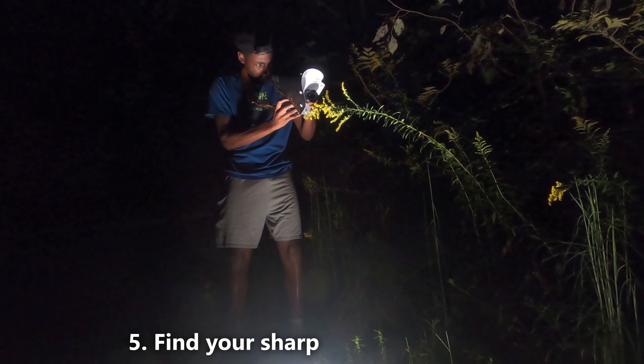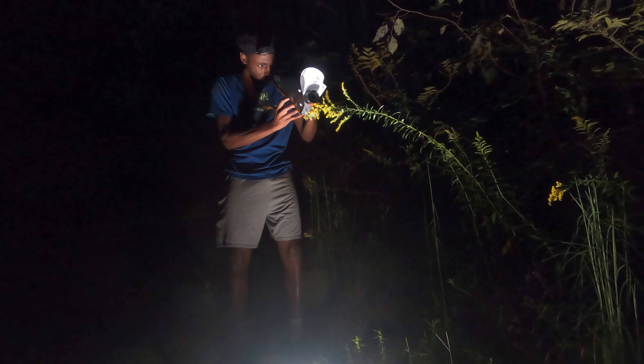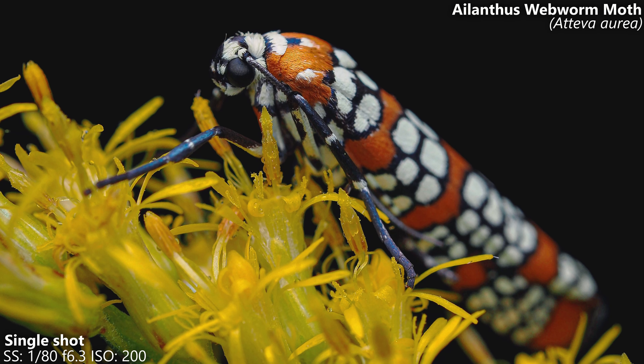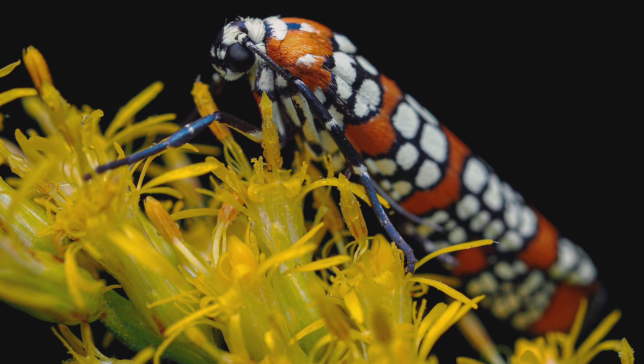Tip number five is to find your sharpest aperture range on your lens. This is important because you want those details in your photos to be as sharp as possible. Every lens's sharpest aperture range is different, but it is usually somewhere in the middle, between f5.6 and f13.